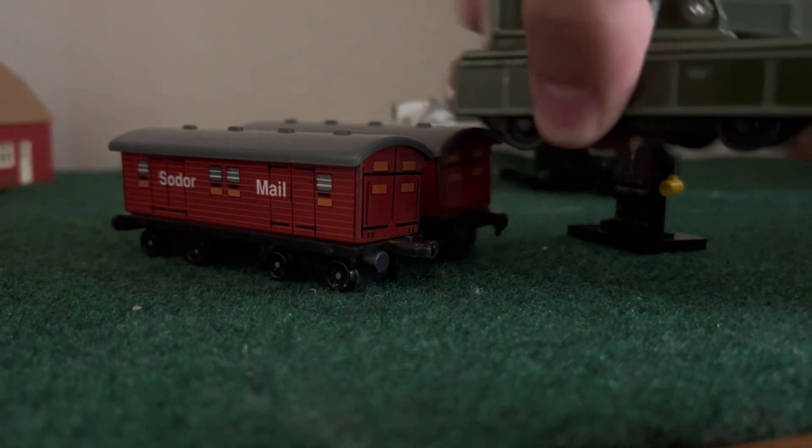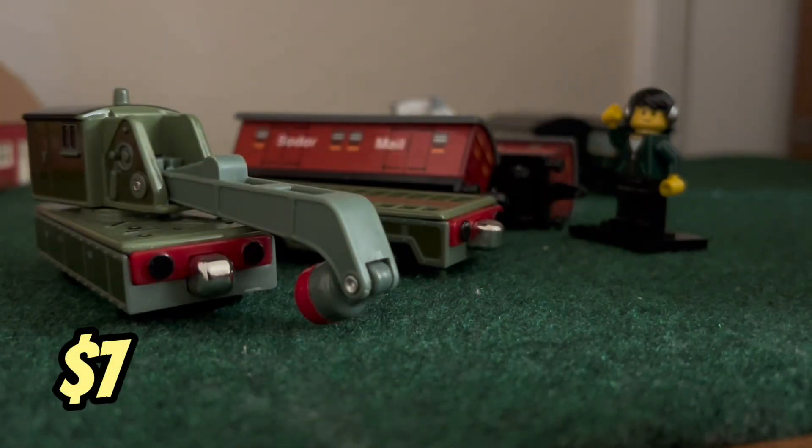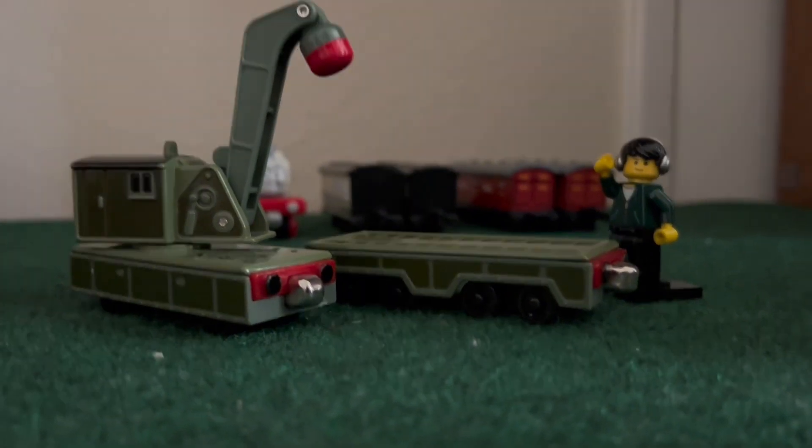I also got a complete Take-Along Breakdown Train. Just like Stanley, I don't know where mine is, though I still have the flatbed which I use in a lot of videos, so having an extra one will be nice.